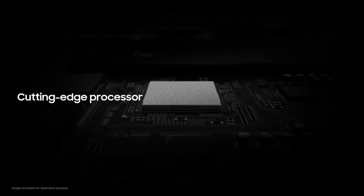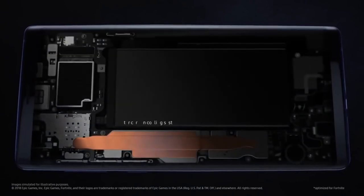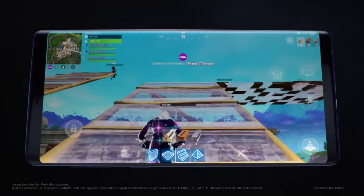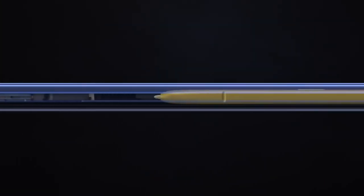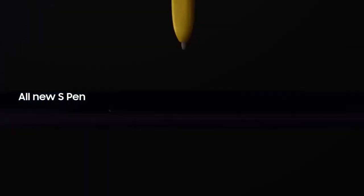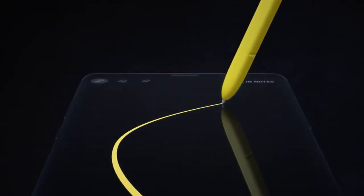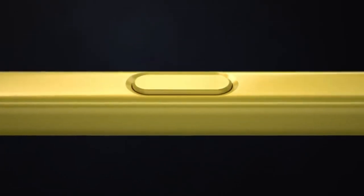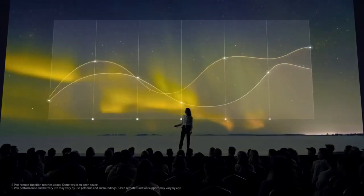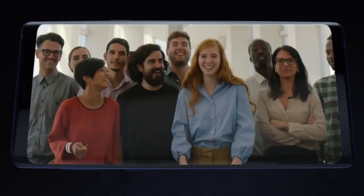Thanks to our cutting-edge processor, you can enjoy remarkably fast performance, while Note's advanced water carbon cooling protects against overheating to deliver peak performance for longer. Inside, at the heart of Note, lives the iconic S Pen that's always set Note apart. Our engineers have totally transformed the S Pen by embedding Bluetooth technology — the all-new S Pen lets you command presentations without even touching your phone, and for the first time gives you the power to remotely access Note's advanced intelligent camera system with just a tap.